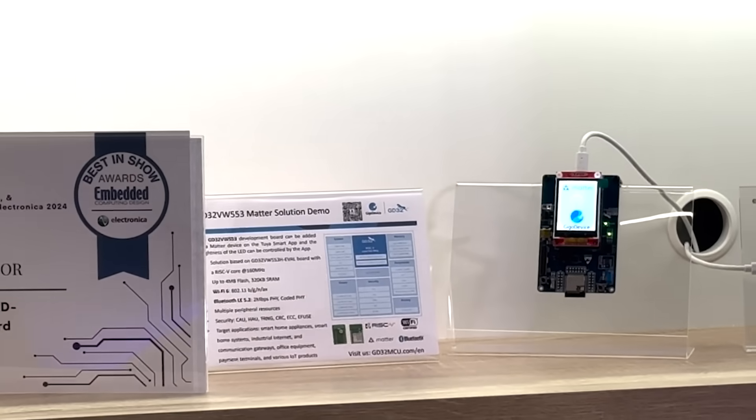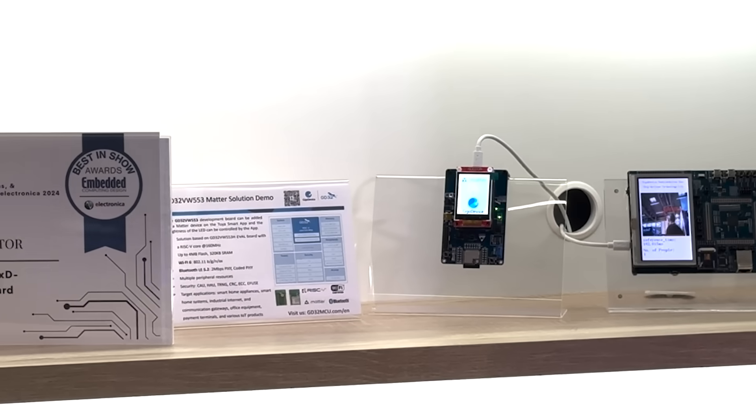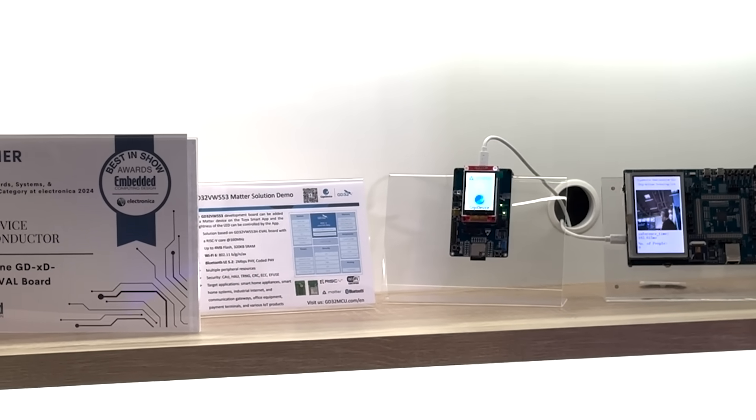Wireless communication is also a very important area for GigaDevice. We're introducing here our first module, which is based on one of our RISC-V microcontrollers — it's the BW553. It integrates Wi-Fi 6 as well as Bluetooth 5.2. With this module, we can also support Matter, which is one of the interesting standards at the moment.